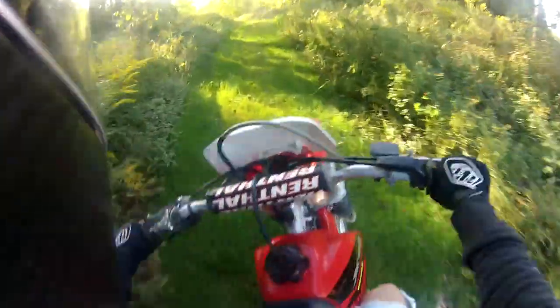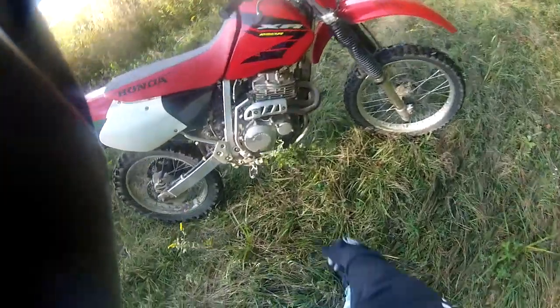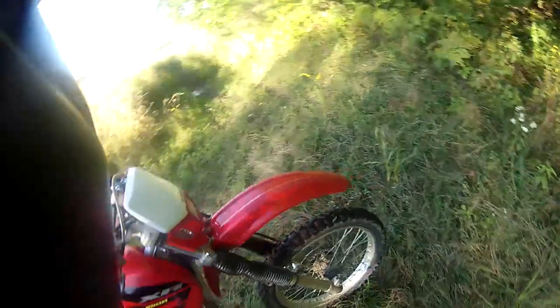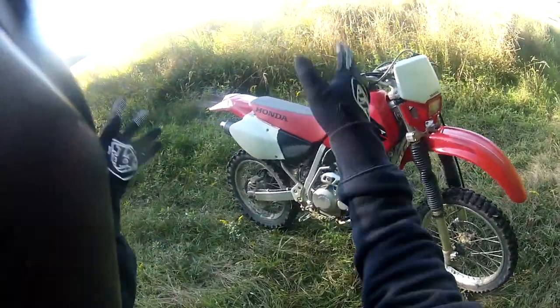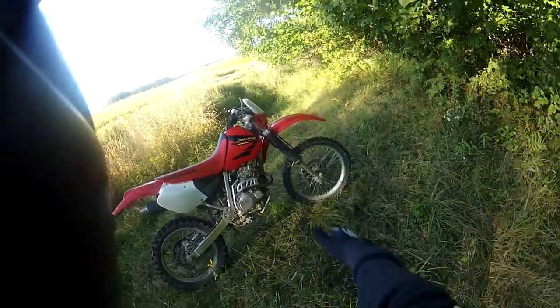In all seriousness, this is the second bike I bought. Oh shit, I can't stop — that's so fucking hot. Holy shit. 2004 Honda XR250R. That seems pretty sweet. I got this in April, I think.